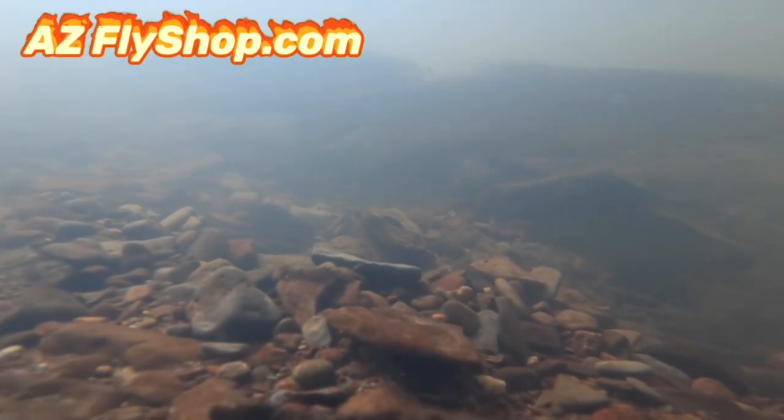I don't like to fish for these trout when they're doing their thing, but I sure do like to watch them. I thought I'd share it with you.